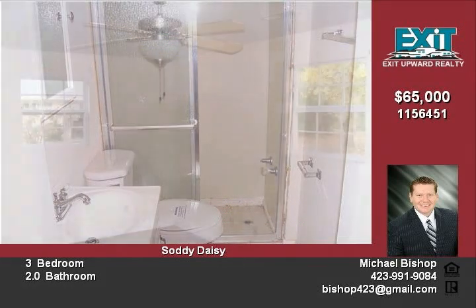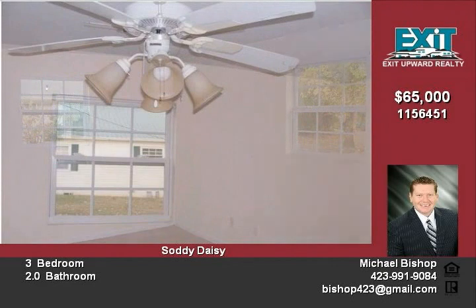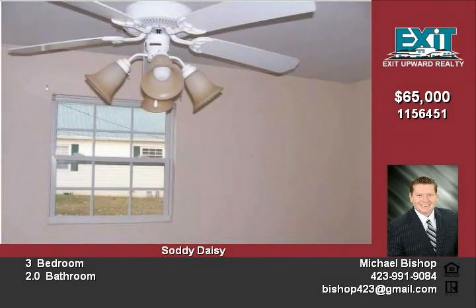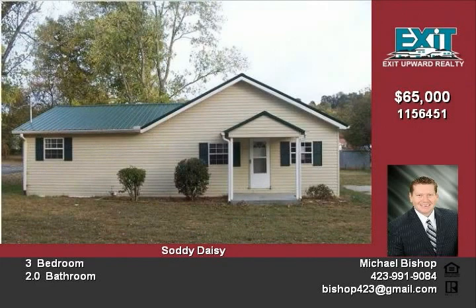Call Michael Bishop today at (423) 991-9084. For more information go to www.hudpemco.com or www.hudhomestore.com. HUD case number 481-262-290.